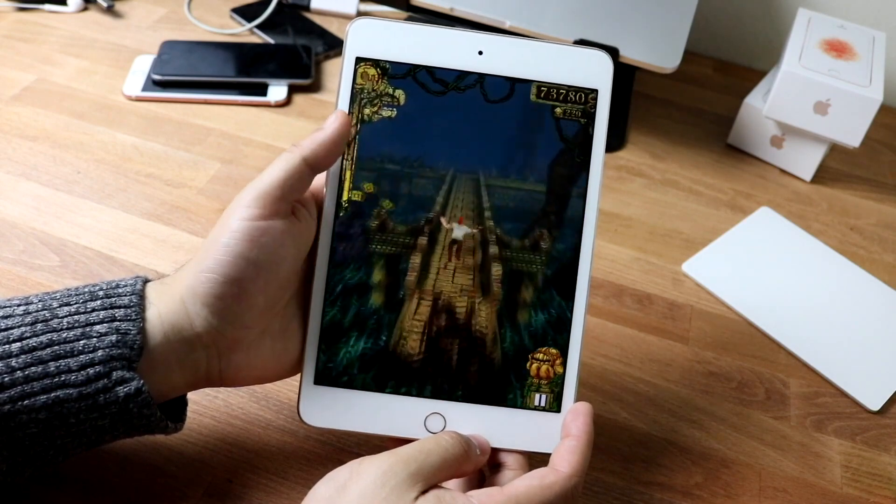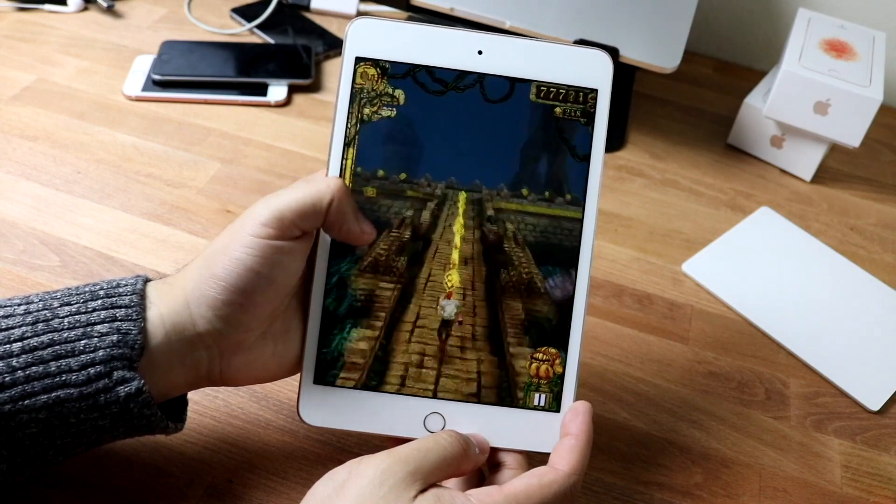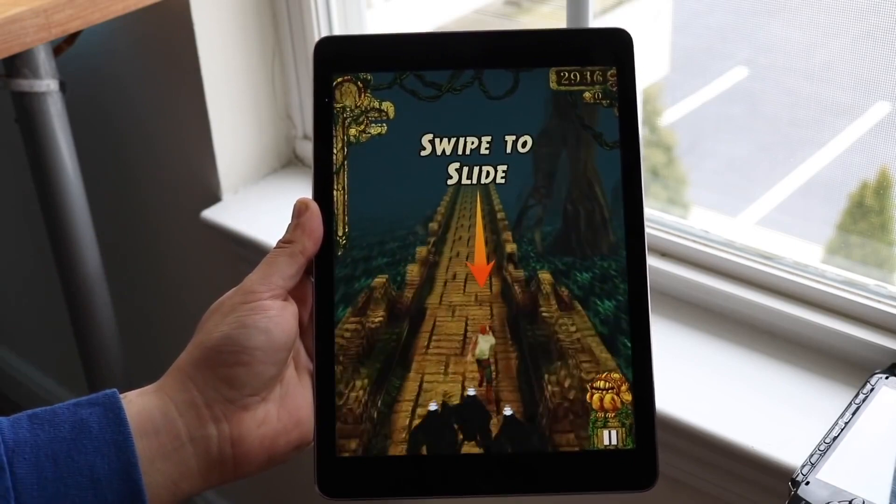Those are the iPads that are going to be getting iPadOS 14 potentially. Again, not a definite list, but something that makes more sense than not. If you guys have any questions, leave them down in the comment section below.